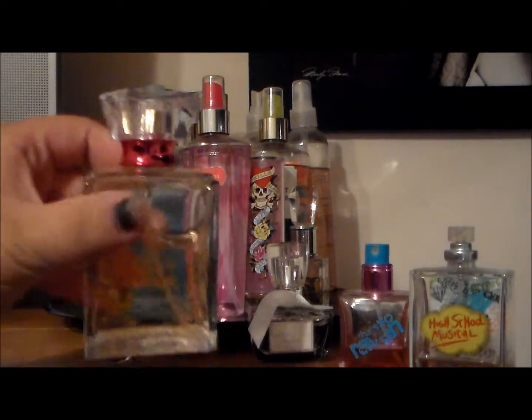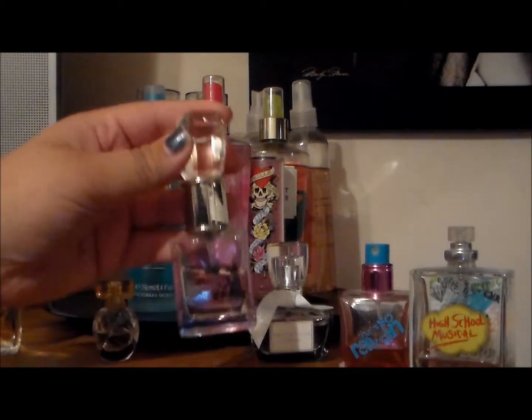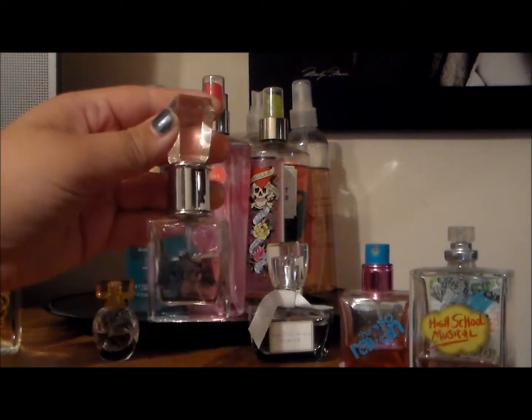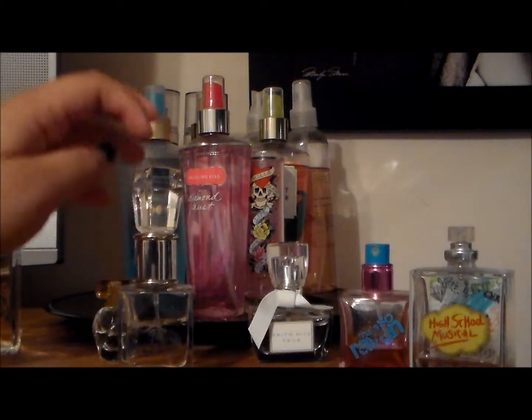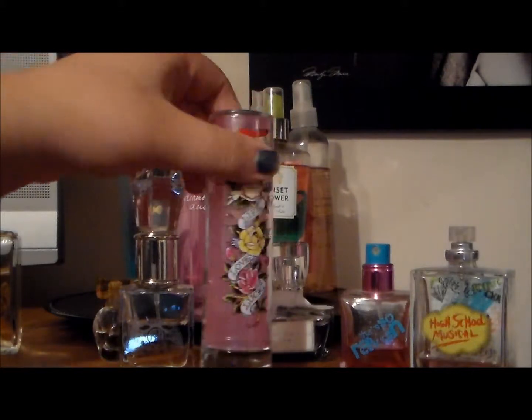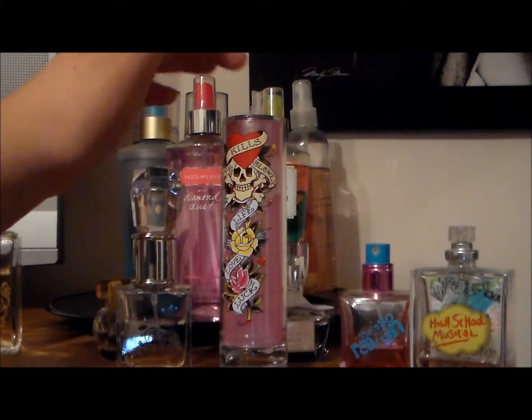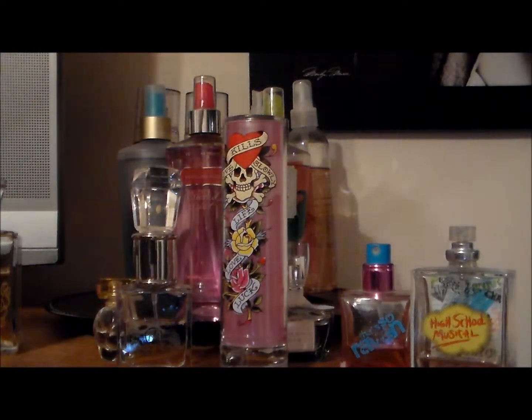I got that from Rite Aid and it's a huge bottle. Then I have my Juicy Couture and this is just a kind of medium-sized bottle. I love the diamond cap, it's so pretty. Then I have my Ed Hardy, the pink bottle. I actually heard that they stopped making these, but I don't know if that's for sure. But this is one of my favorite perfumes in my collection.